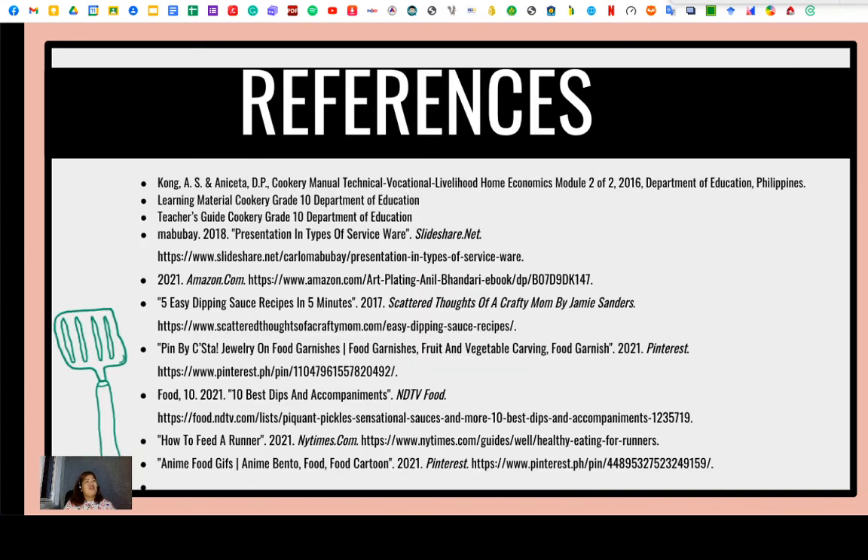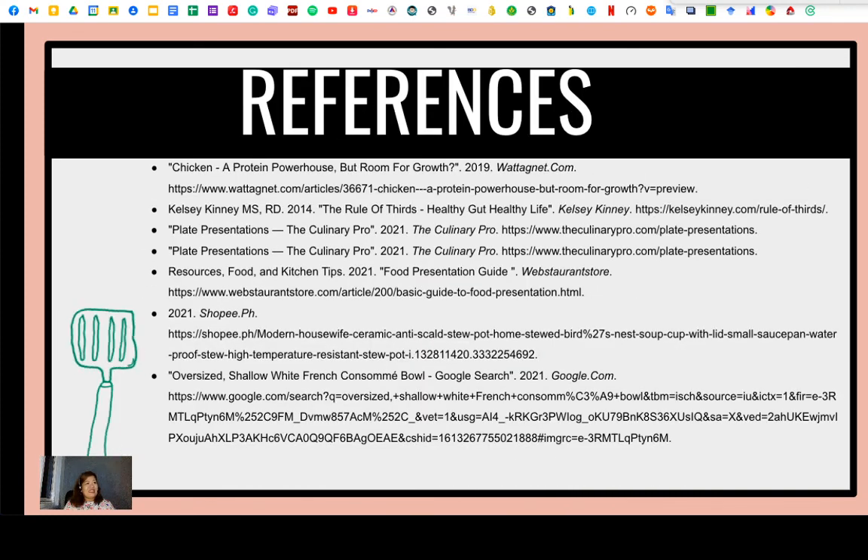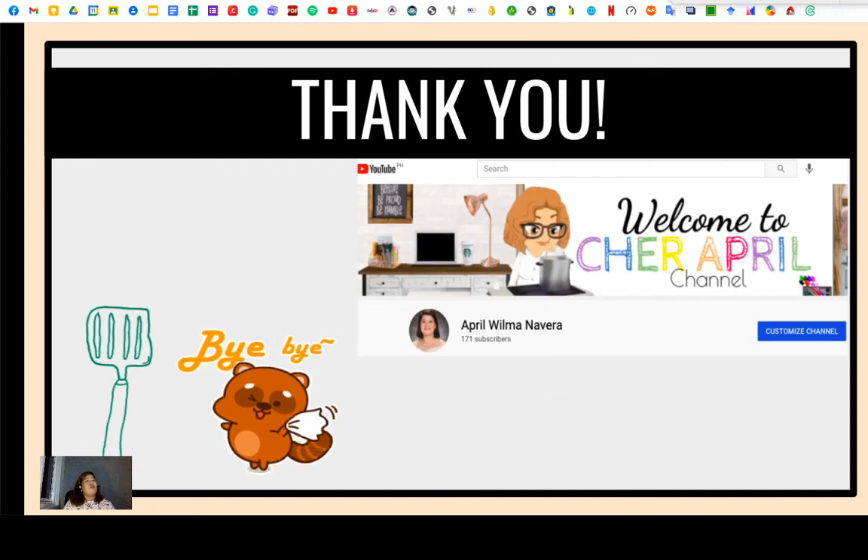That's all for today. These are my references. Thank you so much. Don't forget to hit the like button, subscribe, and ring the notification bell for further updates. See you again next week.